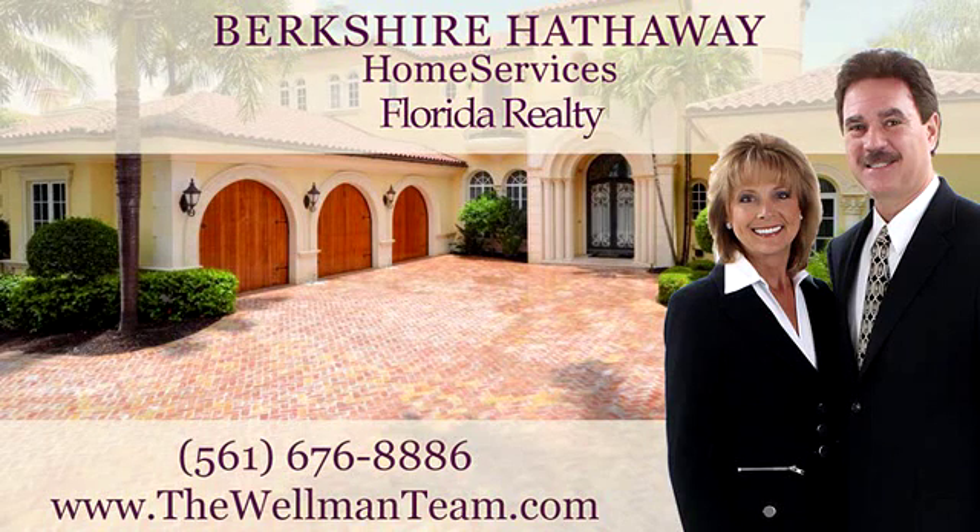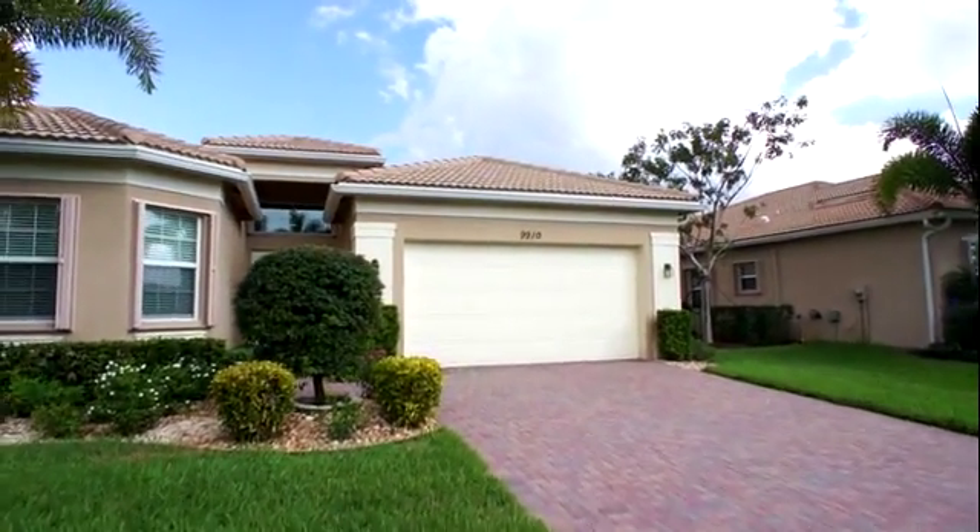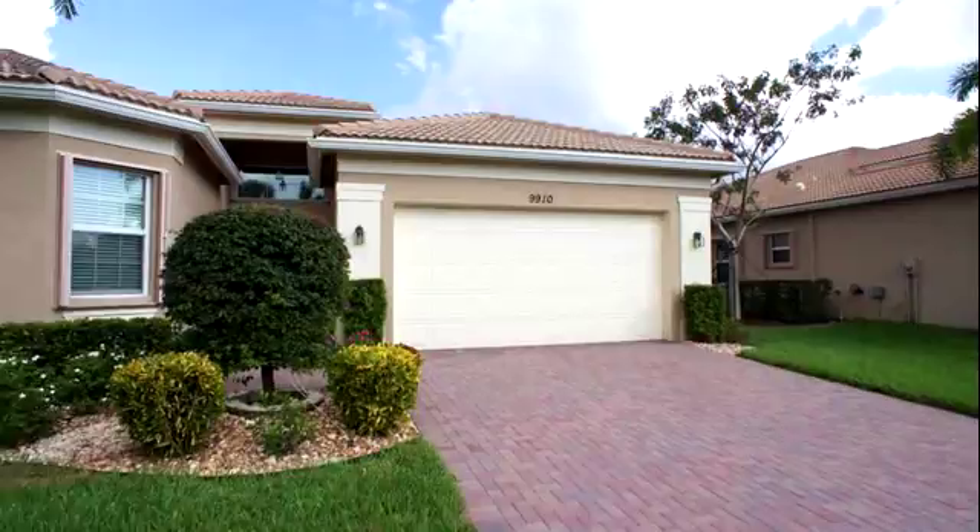Hi, this is Linda Wellman of the Wellman Team at Berkshire Hathaway Florida Realty. Today I'm going to do a walkthrough video of a great new listing we have here in Valencia Reserve. It's an Alexandra Grand model — a three bedroom, three bath with 2,465 square feet.